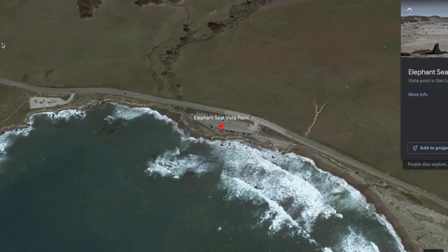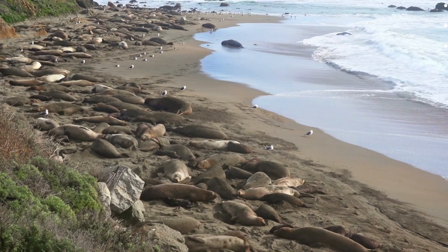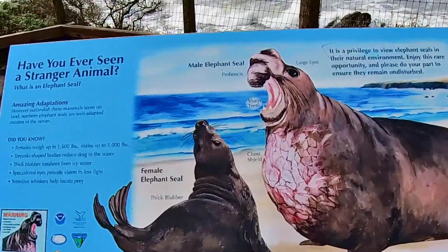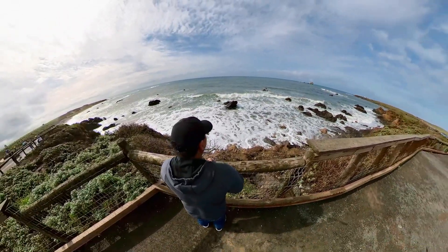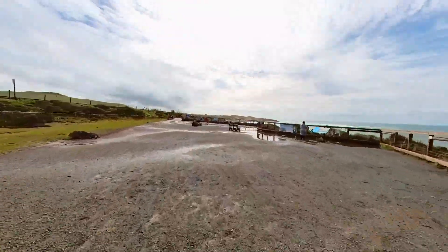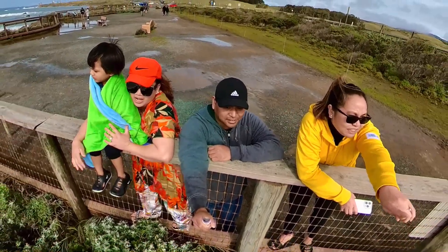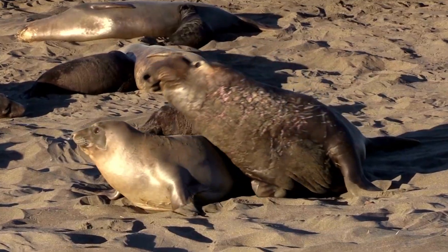This place is called the Elephant Seal Vista Point where you can view thousands of seals for free. There's lots of information about the seals when you get there and plenty of views around this area, so take pictures and don't forget to bring your camera. Here are some of the different seals that we saw while we were there.